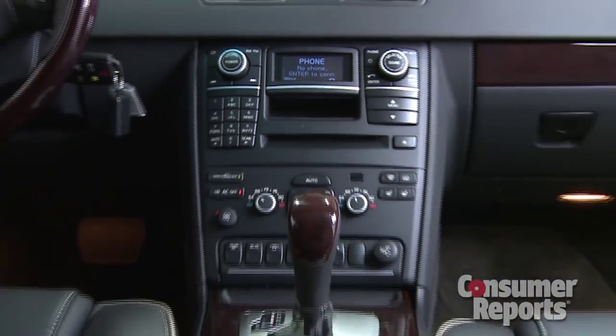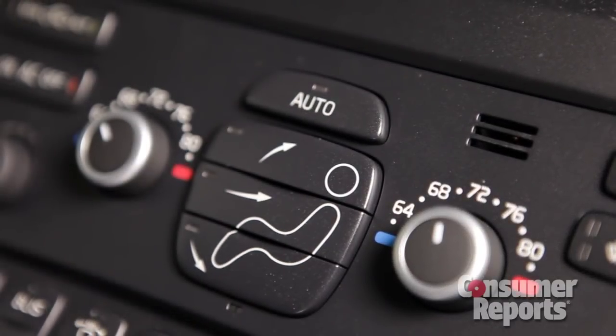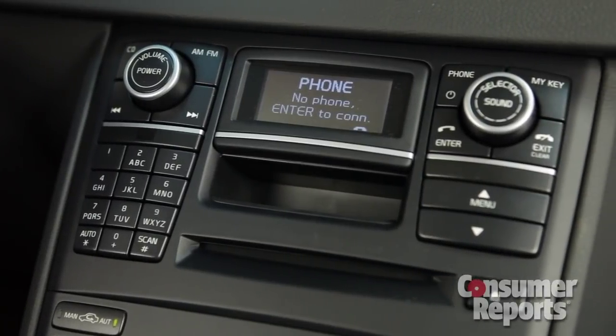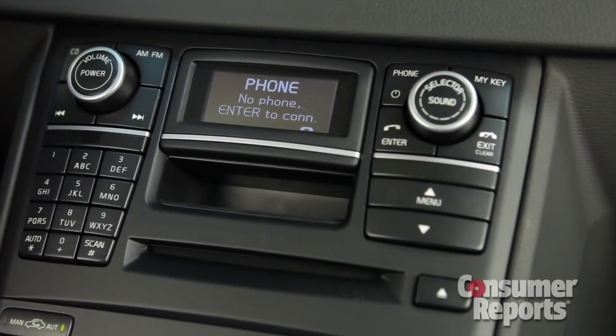Controls look simple enough. The person-shaped pictogram for climate control airflow direction — that's pretty clever. And the radio has big knobs and buttons. Easy, right? Actually, the radio's a mess.